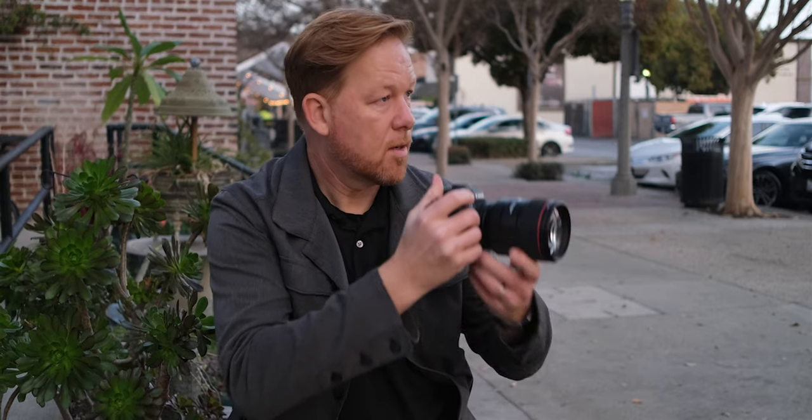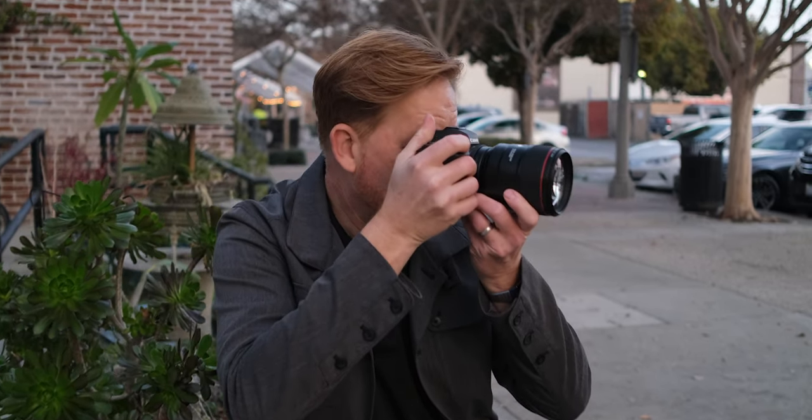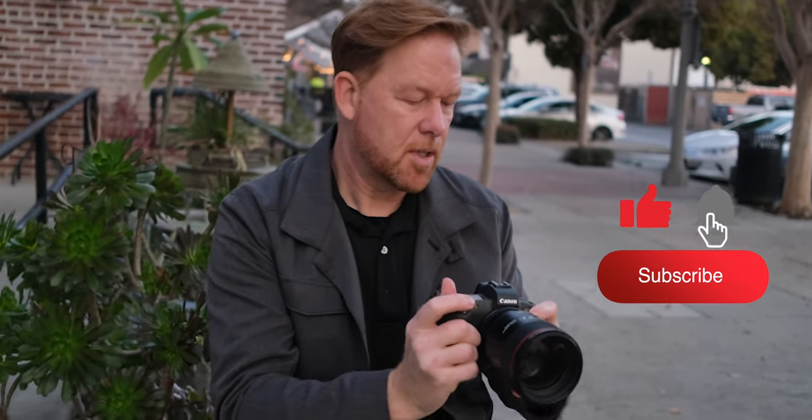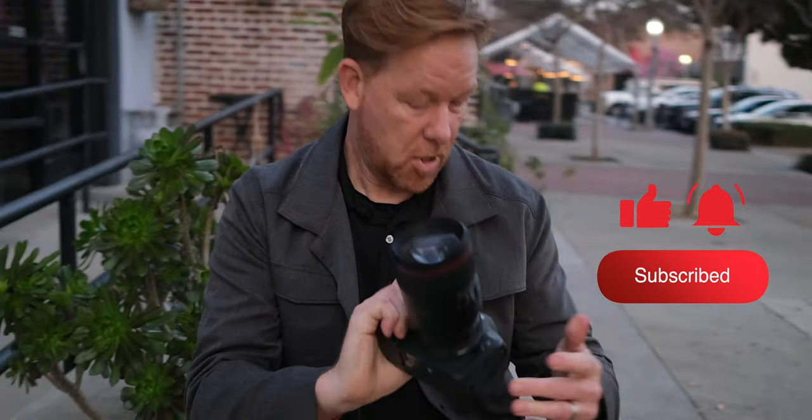It's Wes. Welcome to this video. Today we're going to talk about my last two years with the Canon EOS R, what it's meant to me, what I've used it for, and what I think you might want to know about it if you have the camera or you're looking at the Canon EOS R in 2021.